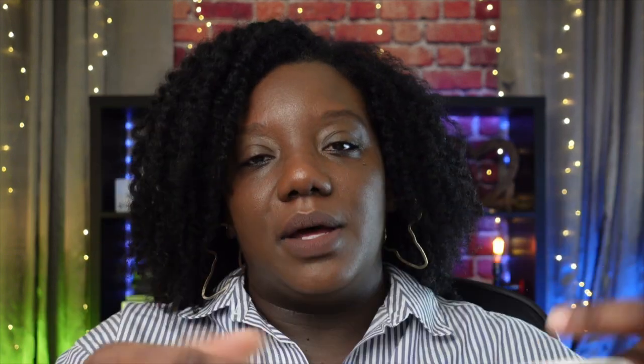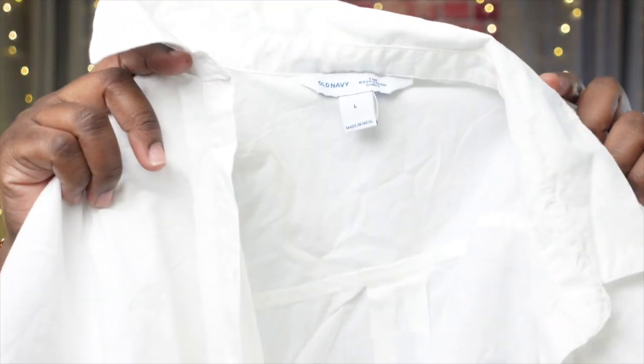Then I grabbed a longer version — the Oversized Boyfriend Long Sleeve Shirt in white, size large. It was on sale for $11.99 and with my discount I paid $8.07. This one isn't cropped, but since I don't have white shirts I decided to grab it. It's just a classic white shirt, much longer than the other one, long sleeve, and I always roll up the sleeves.